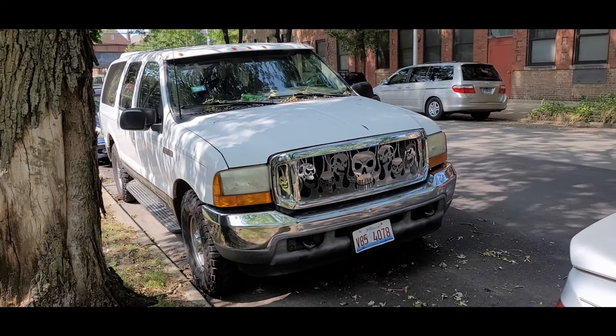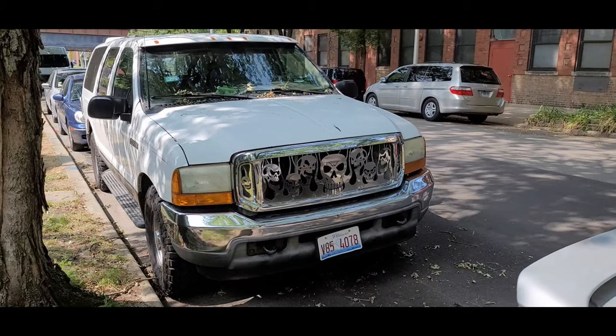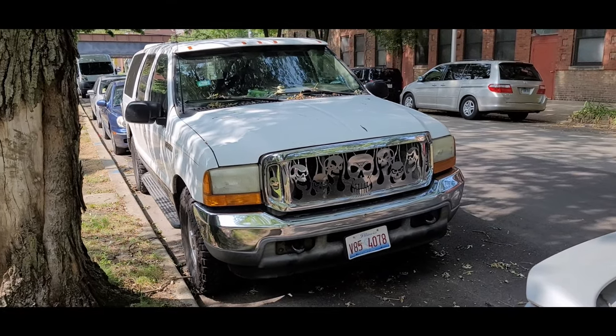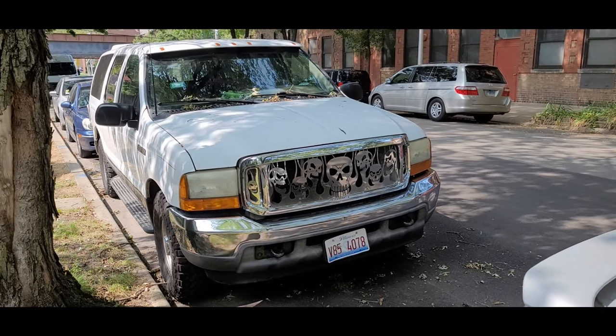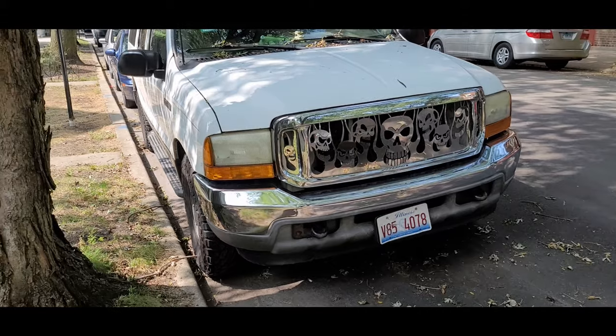Hello everybody, it's been a while since I found anything on the streets of Chicago, maybe a couple weeks. Then I'm walking around and I see this ginormous thing. I'm filming this in the middle of September, so I know Halloween is coming, but I couldn't help but notice this grill.